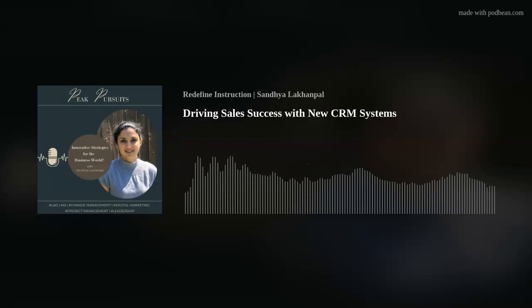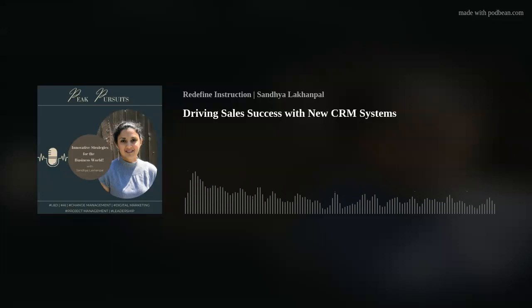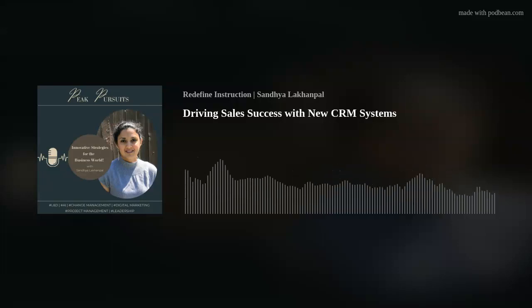Don't forget to subscribe and follow us for the latest tips and tricks from the world of business. Hey there, welcome to our Peak Pursuit series, where we pursue innovative strategies for the business world. I am your host, Sandhya Lakhon-Pal.